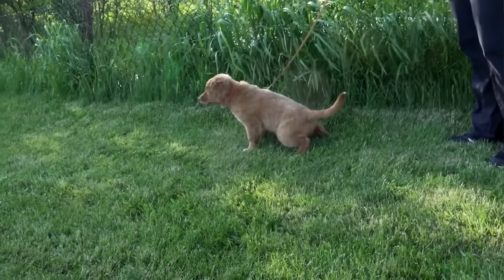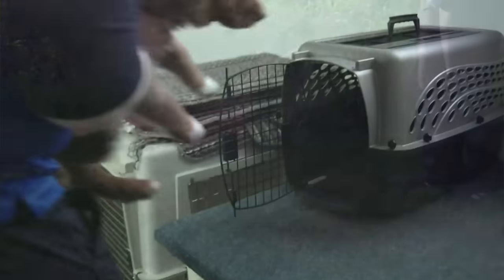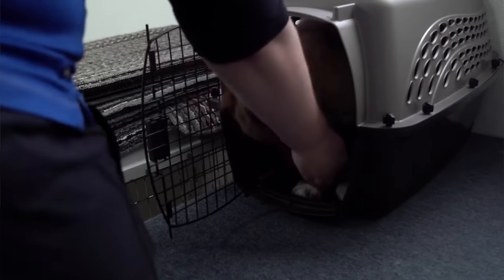After a training session and after playtime are really important times to take your puppy out to go potty — those are common times for puppies to have accidents. And anytime you're about to put your puppy into their crate, make sure you take them outside first, so you're not putting your puppy away in their crate with a full bladder.